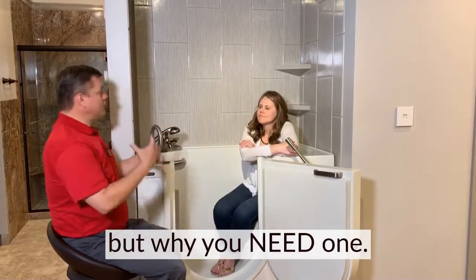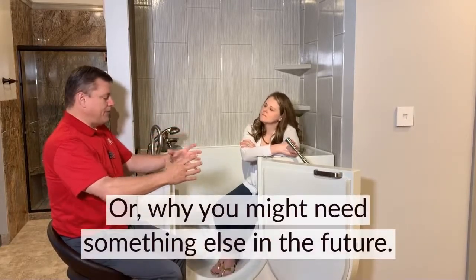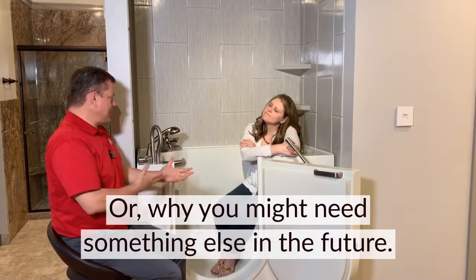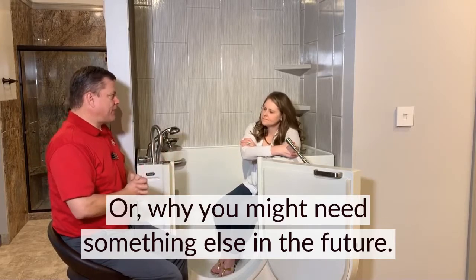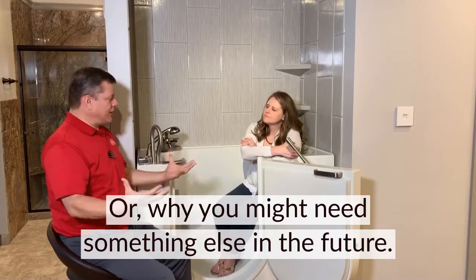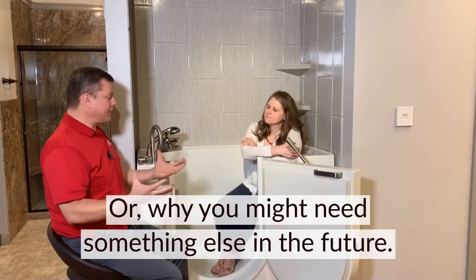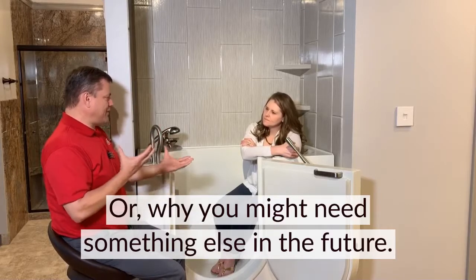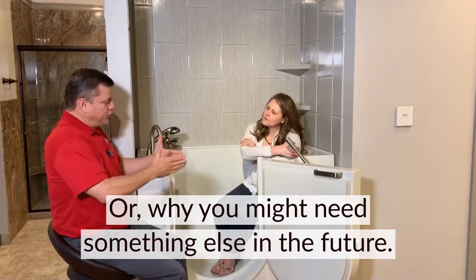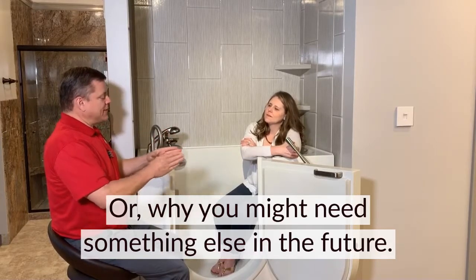When we come into a home, we're trained to think not about where you are now, but what could happen in 10 years. If you're already walking with a cane, maybe this isn't the best solution — we've got to find another solution for you, like a nice walk-in shower with a low threshold and a bench seat. So when we go into these walk-in tub appointments, we're not pushing you in that direction unless it's clearly what you want and the best solution for your home and situation.